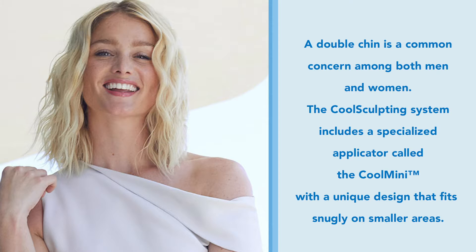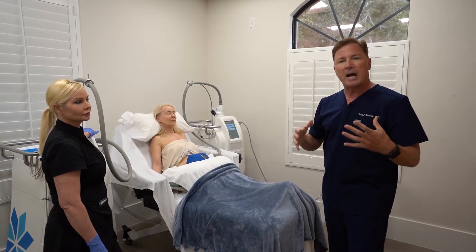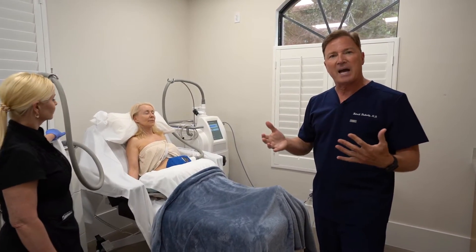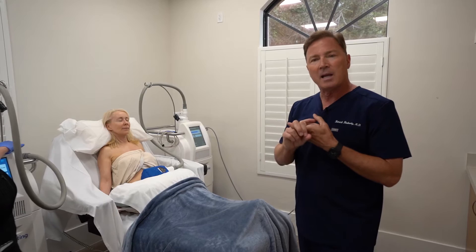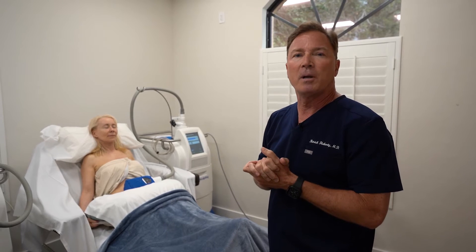The freezing causes some of those fat cells to die. They're gradually resorbed by the body and they disappear. I've had this treatment done for my abdomen and flanks and it's really miraculous — you just see this gradual flattening of the area as that fat disappears. Completely non-invasive, minimal discomfort, and great results that are long lasting because it is permanent fat reduction.